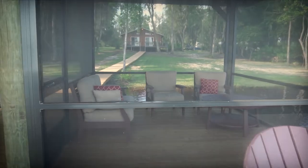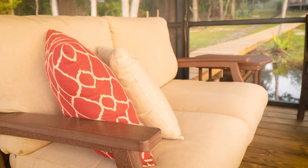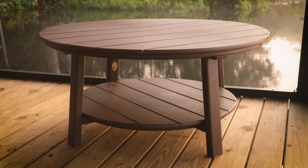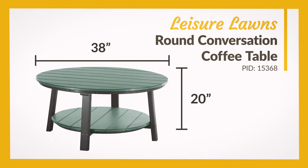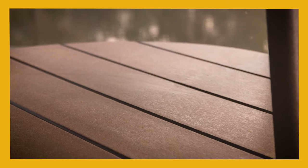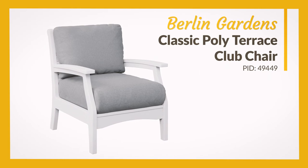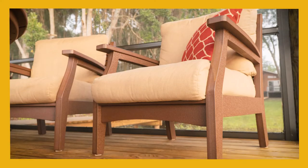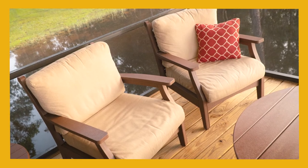Or retreat to the ultimate relaxation of the screened-in deck room. Over the water and beneath the ceiling fan, you'll find comfort in the soft cushions and solid frames of the Classic Terrace Set from Berlin Gardens, arranged around a brown poly coffee table. The Leisure Lawns Outdoor Poly Round Conversation coffee table is 38 inches across and stands 20 inches tall, available in a single color or a two-tone finish — the perfect centerpiece for conversation or your morning coffee. The Berlin Gardens Classic Poly Terrace Club Chair combines poly furniture durability with the comfort of cushioned seating, featuring plush cushions covered in your choice of weather-resistant Sunbrella fabric. Add a throw pillow to highlight your color scheme.